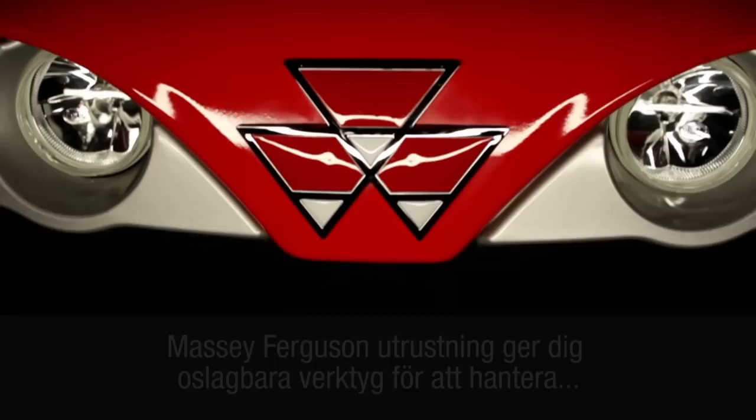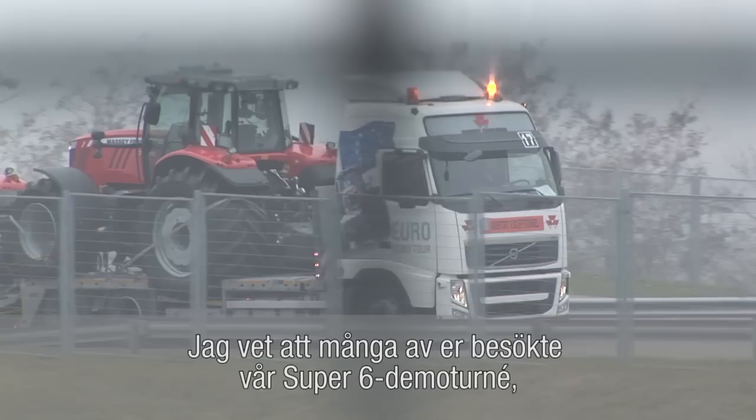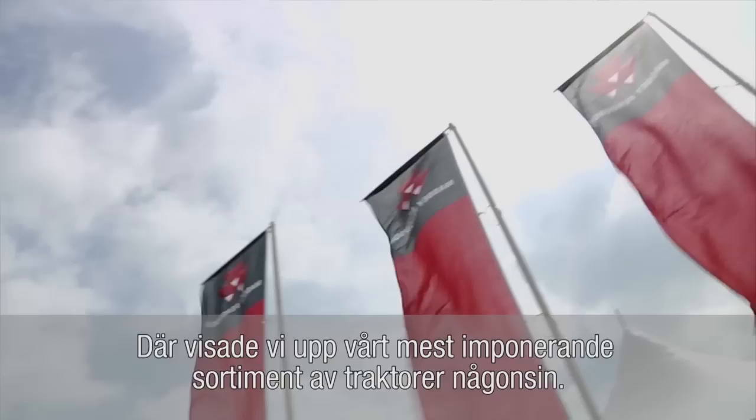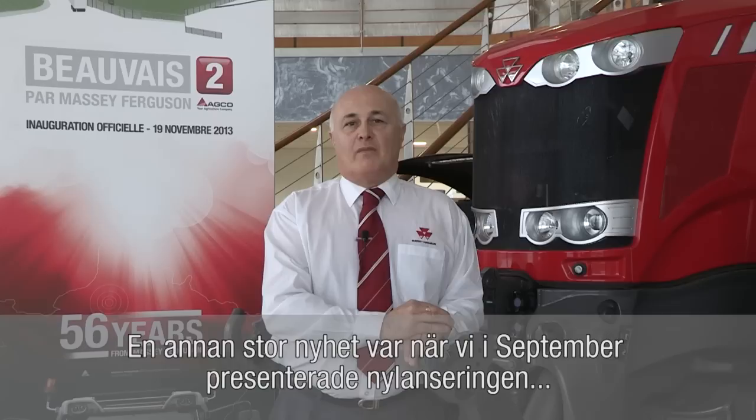Massey Ferguson provides you with an unbeatable task force of equipment to handle the huge diversity of jobs on the farm. I know that many of you were able to catch our Super 6 demo tour, which travelled right the way across Europe and into Turkey, showcasing the most impressive range of tractors ever seen within our portfolio. These tours aim to bring Massey Ferguson straight to your locality and give you the chance to try out the machines for yourselves.